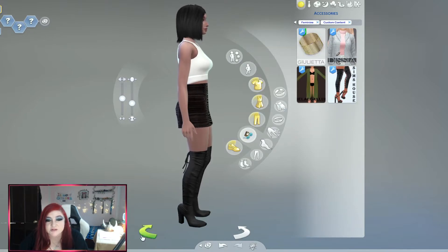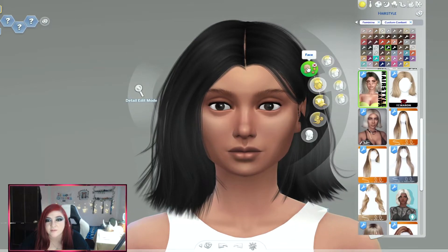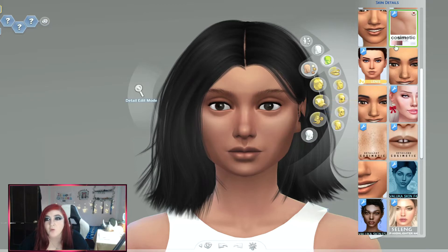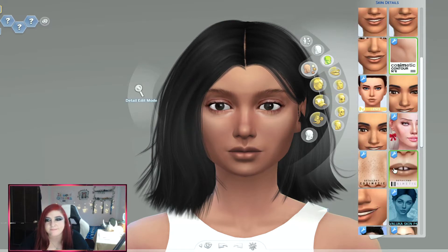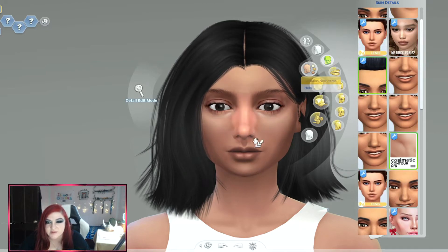Okay, so we're going to go to skin details here. I started going to town and then realized I wasn't recording. With alpha CC you're going to notice more realistic options for skin tone — like eye bags, contour. There are skin things for Maxis Match like this, but you're going to find more in the alpha section than you will for Maxis Match.